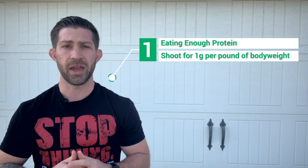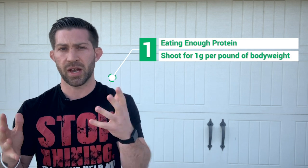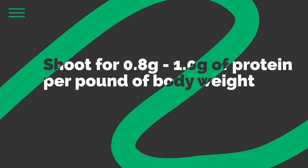Let's talk about tip one: making sure that you get enough protein every single day. The formula is simple — on average, you want to try to get anywhere between 0.8 to 1 gram of protein per pound of body weight. For example, if I weigh 200 pounds, I want to aim to get somewhere in the neighborhood of 200 grams of protein per day.